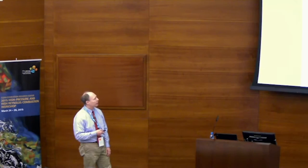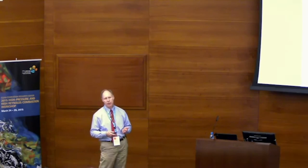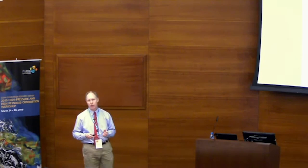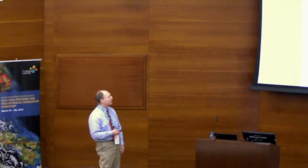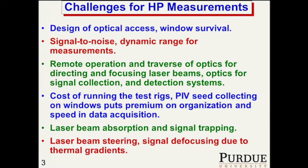We're using so-called high-speed laser techniques. One thing that's not high speed is when you have to wait for the camera to download data to the computer — but that problem is going to get less and less as cameras get better. Laser beam absorption and signal trapping are things we have to worry about. Laser beam steering and signal defocusing due to thermal gradients are also things that we worry about a lot.